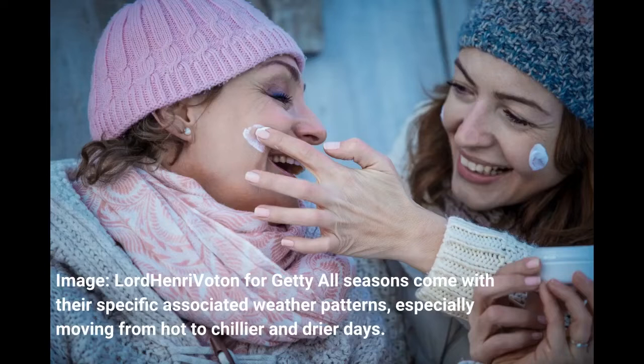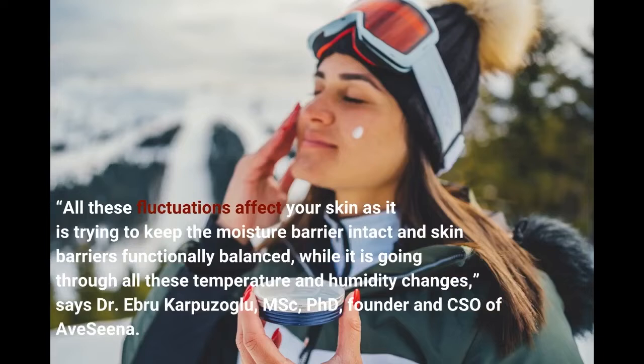All seasons come with their specific associated weather patterns, especially moving from hot to chillier and drier days. All these fluctuations affect your skin as it is trying to keep the moisture barrier intact and skin barriers functionally balanced while going through all these temperature and humidity changes, says Dr. Abrocar Puza Glue, MSc PhD, founder and CSO of Abecina.